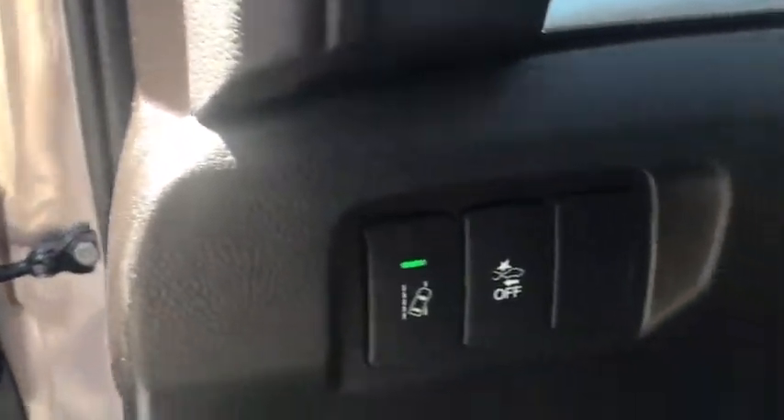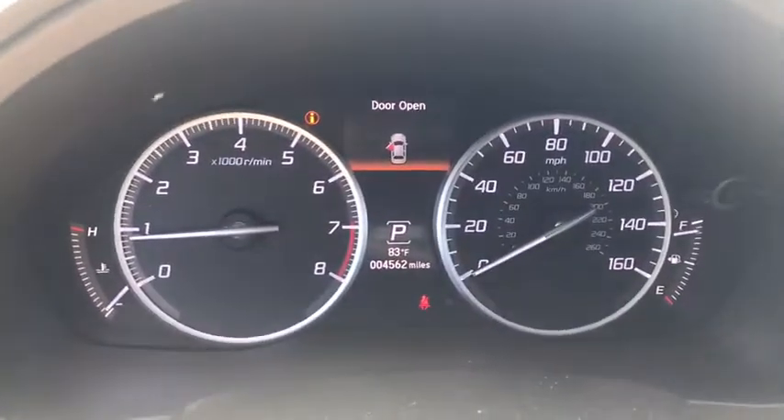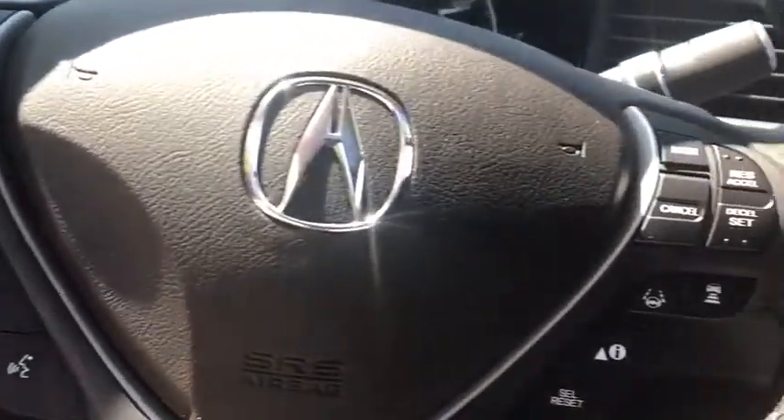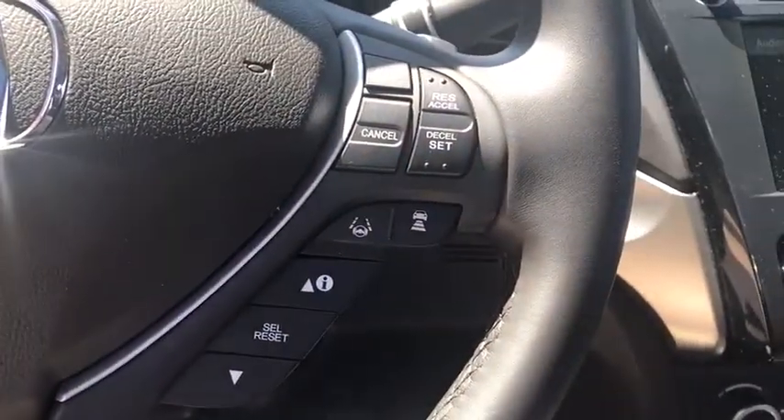Here are some of this vehicle's great options: power passenger seat, traction control, leather-wrapped steering wheel, dual airbags, alloy wheels, power steering, four-wheel disc brakes, rear window defroster, power windows, CD player, security system, electronic stability control.